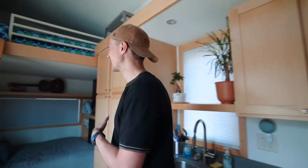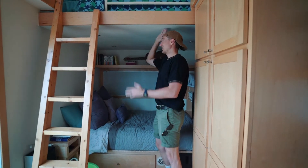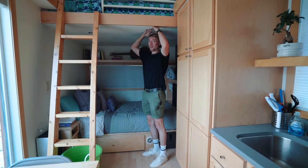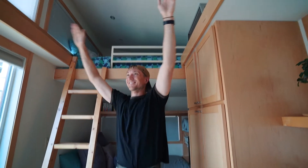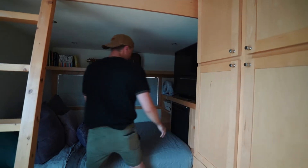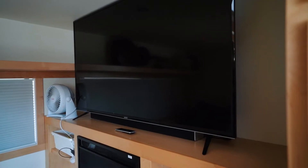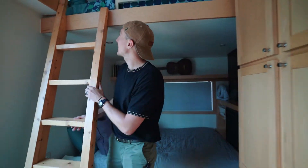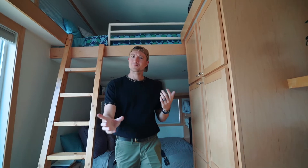Moving just past the living area, you have the sleeping area in a loft. Look how much headroom I have — and I'm over six feet tall! You have a queen-size bed down here with an electric fireplace and big-screen television for your comfort, and then up the ladder there's room for two more to sleep up top.